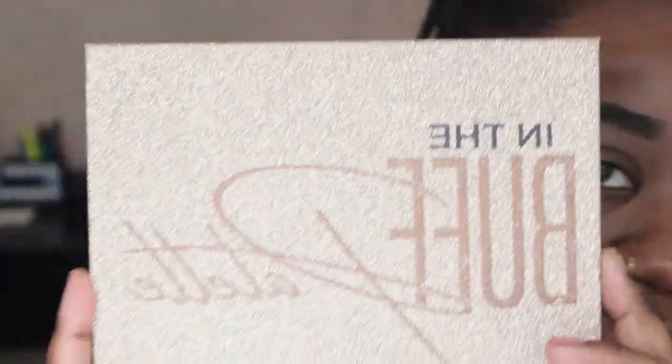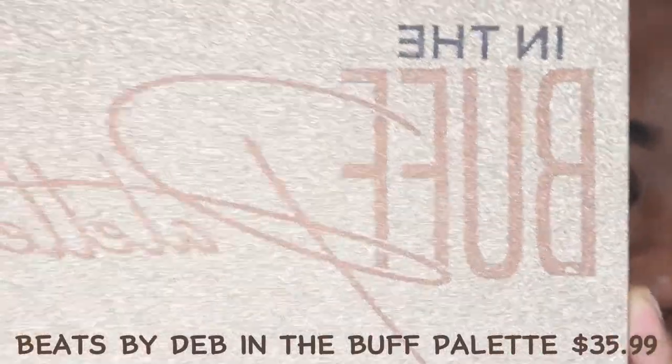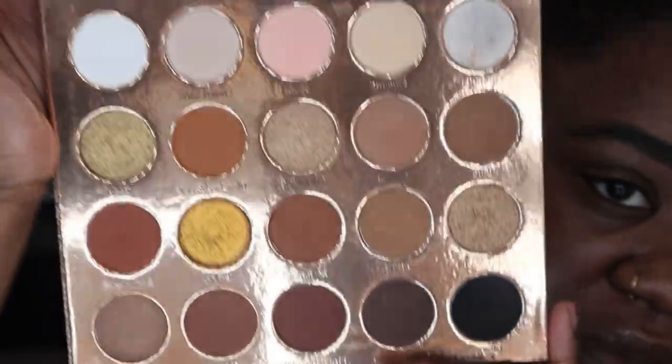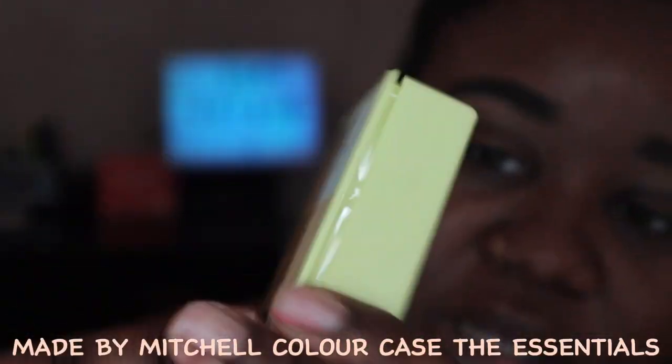I got all my products laid out. To do this eye makeup I'm going to use the Beats by Deb's 'In the Buff' palette - isn't this beautiful y'all? Look at the glitter. I've been using this since she created it. It's so beautiful, all the nudes you will really ever need, definitely black girl friendly. Also featuring in this video is Made by Mitchell's neutral color case.